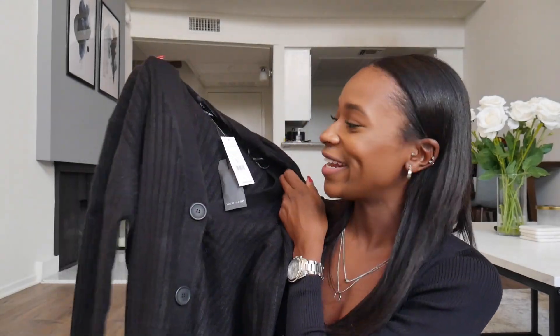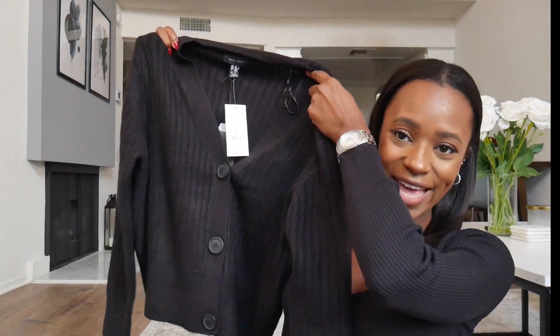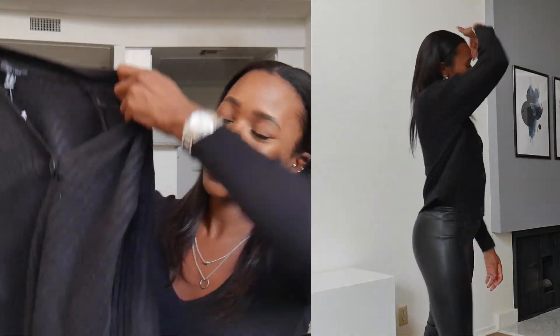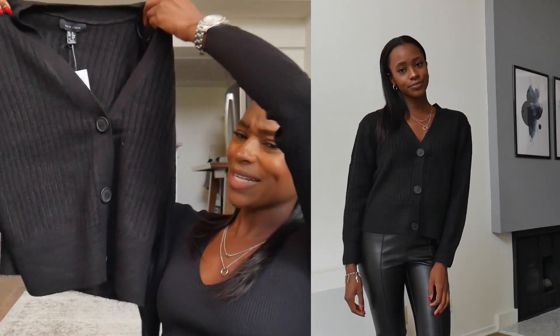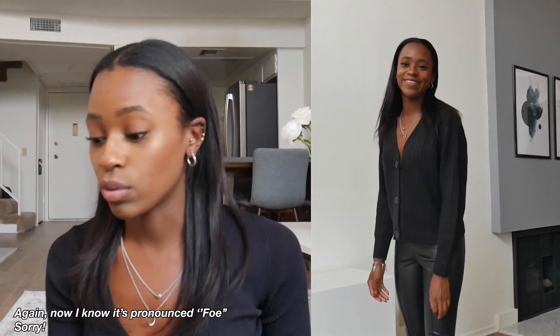The last item in this haul is another black item — as you can probably tell, I really like the color black because it goes well with everything. This is a black cardigan and I really like the buttons because they're really big. It's from New Look, and I think it's super cute. It's basically just a black cardigan but it goes well with anything. For fall I love wearing it with faux leather pants — it will look really good. Just a super cute cardigan, and I'm really happy with this one. It was $34.